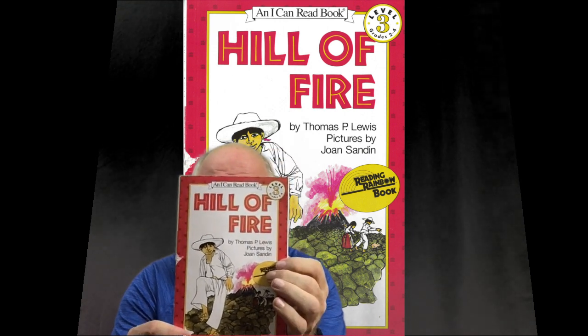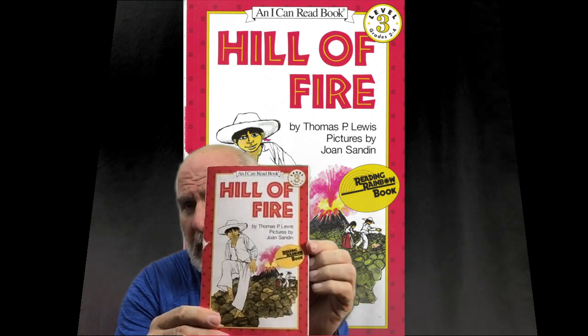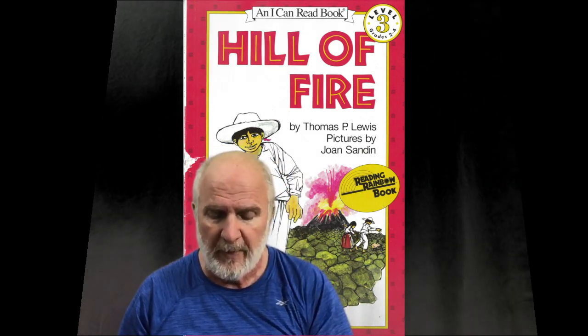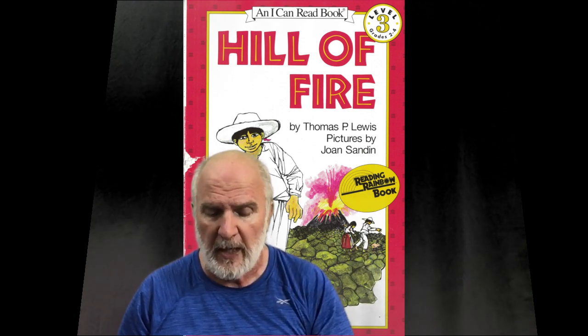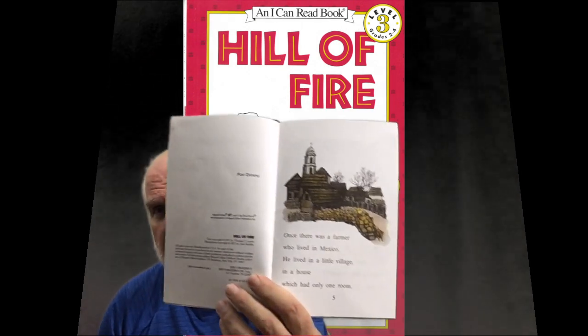It's a level 3 I Can Read book, which is for grades 2 to 4, but it's a fun story. Again, Hill of Fire. I will be showing pictures behind as I can, or I will show them up front like this as well.